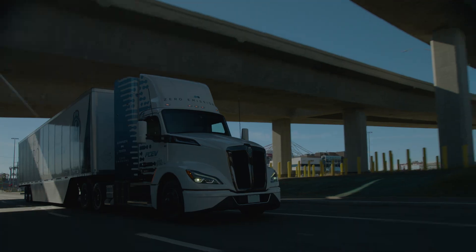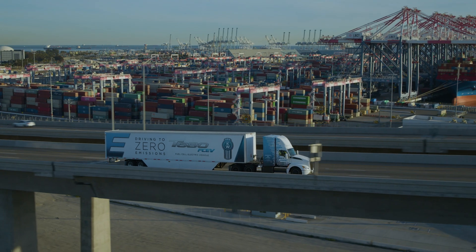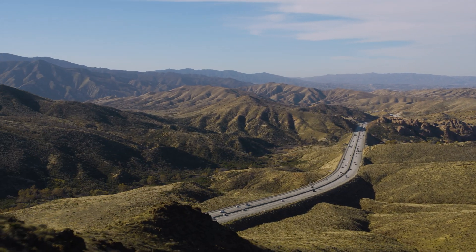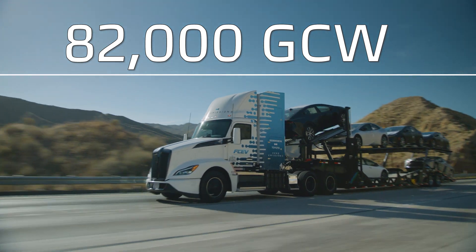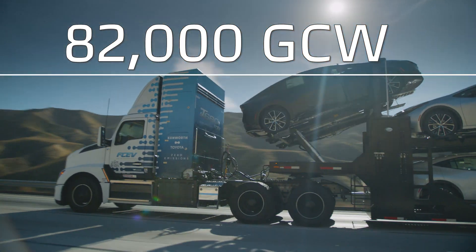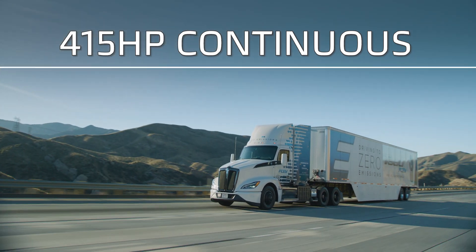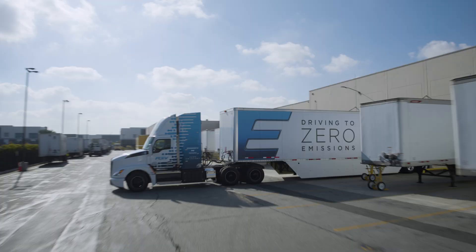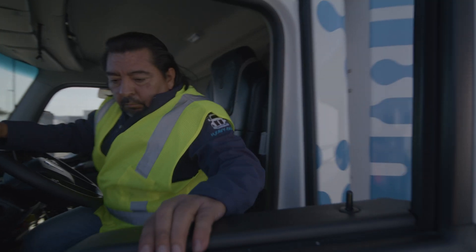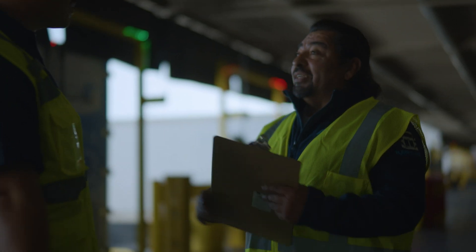So whether your destination is across town or across the country, the Kenworth T680 FZEV delivers. Offering the same capability that you've come to rely on from Kenworth, with enough power and torque to get you through challenging terrain and sustain steep grades, the Kenworth T680 FZEV folds seamlessly into your fleet — so when it's time to go to work, it's business at the next level, delivering on time and on schedule.